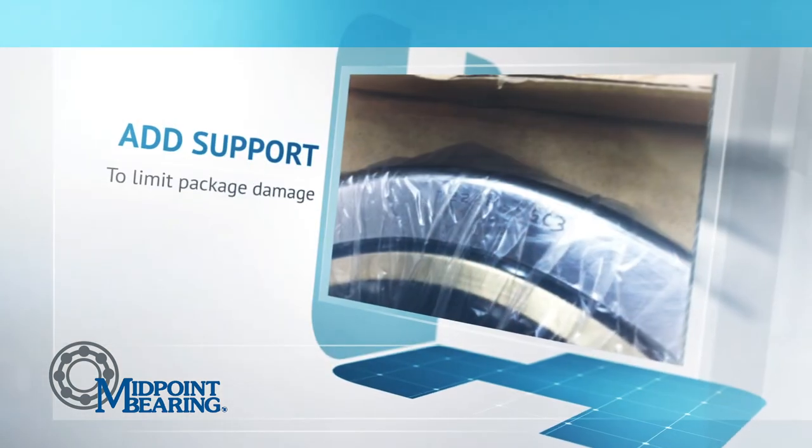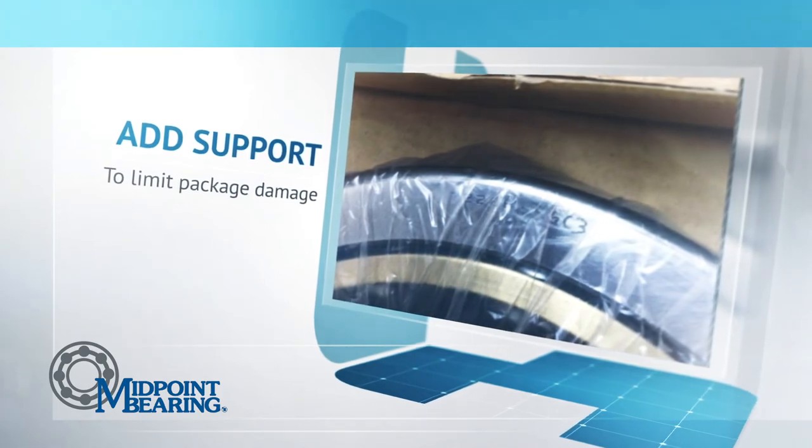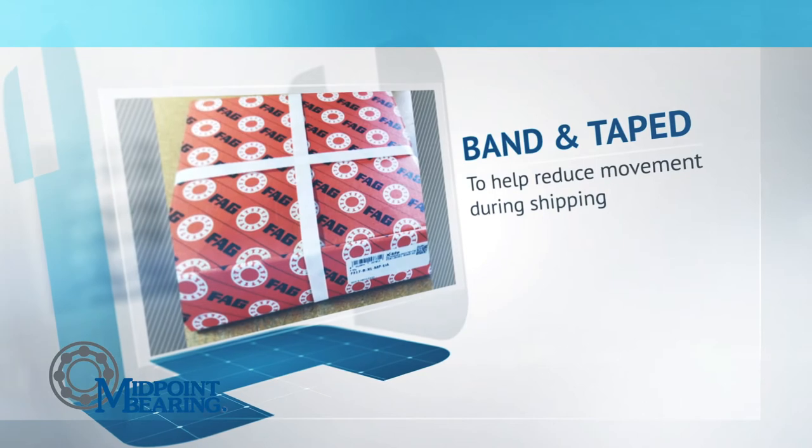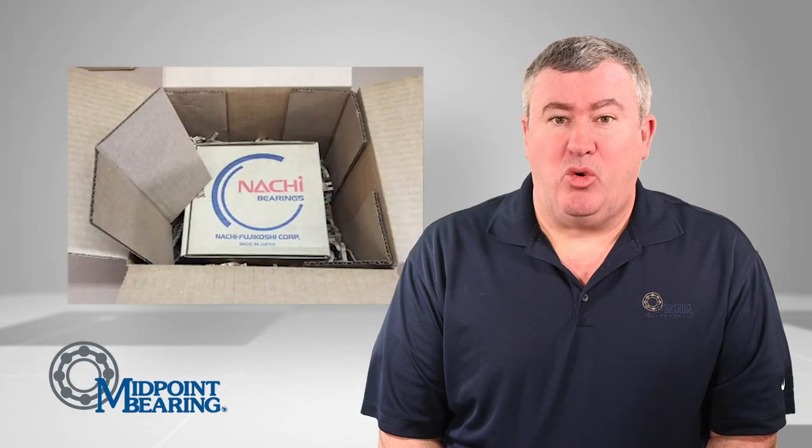If we notice a bearing with significant movement inside the package, we fill the space with corrugated and band the bearing. On small packages, we use ample dunnage all around the product, add corner braces, double box, band, and tape.